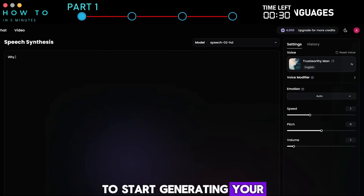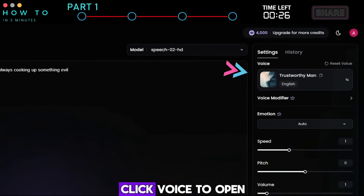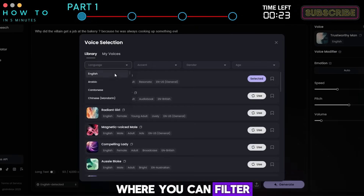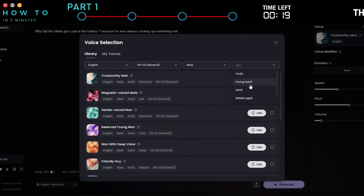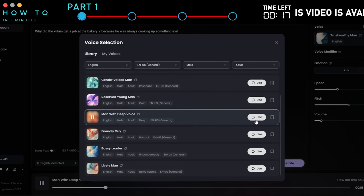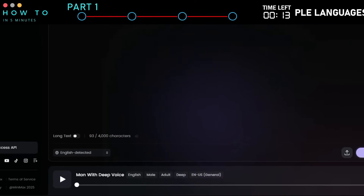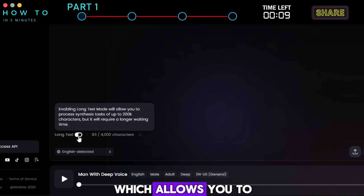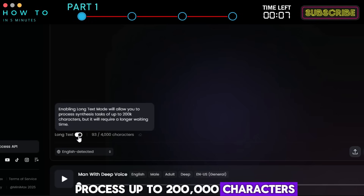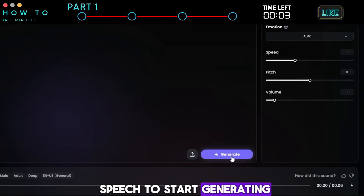To start generating your AI voice, simply write or paste your script in the script box. Click Voice to open the voice selection window, where you can filter voices by language, accent, gender, and age. Click Use to apply the selected voice. If you want to process long text, make sure to turn on the Long Text option, which allows you to process up to 200,000 characters. After that, click Generate Speech to start generating your AI voice.